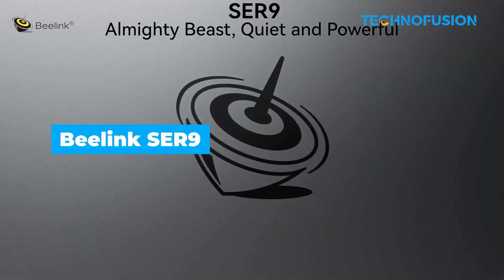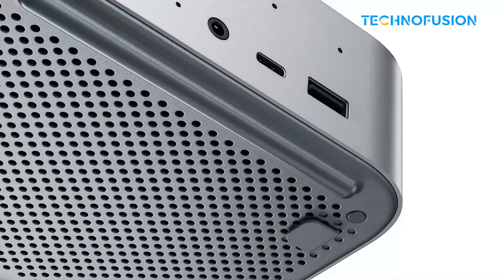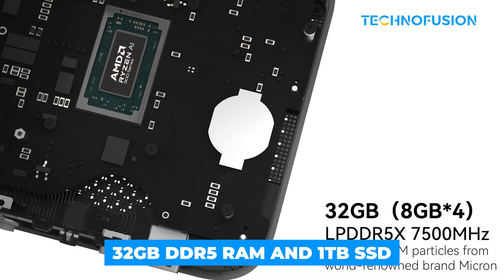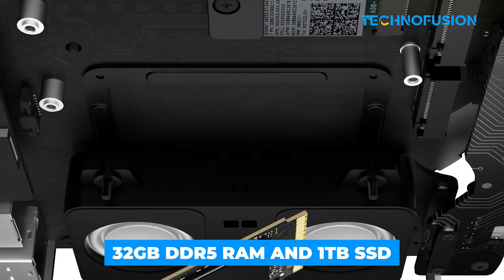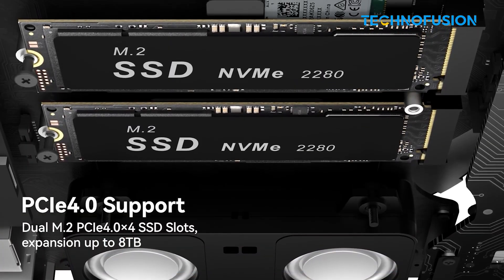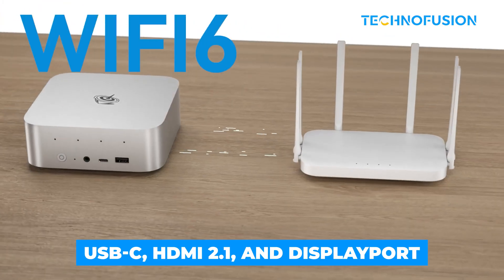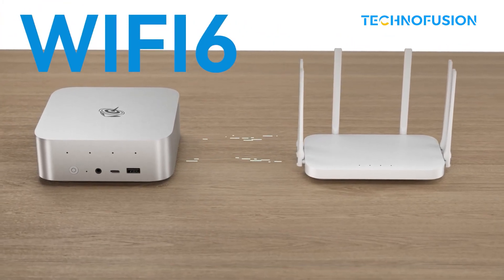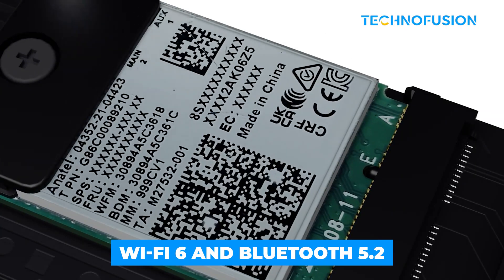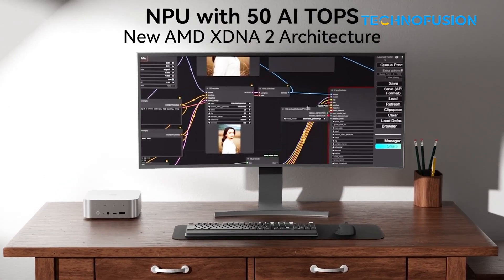The Beelink SER9 is another Ryzen 9-based mini PC with integrated Radeon graphics, and it's got plenty of muscle for smooth 4K editing. It comes with 32GB of DDR5 memory and a 1TB SSD. The build is sleek and solid, with USB-C, HDMI 2.1 and DisplayPort all on-board, great for driving multiple displays, even up to 8K. WiFi 6 and Bluetooth 5.2 are built-in. For its size and power, it's a nice all-rounder if you need something portable and strong.